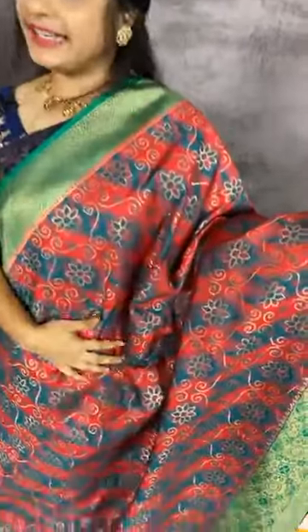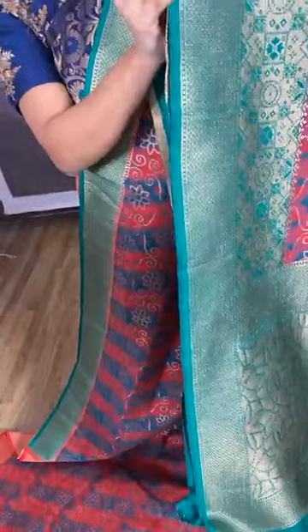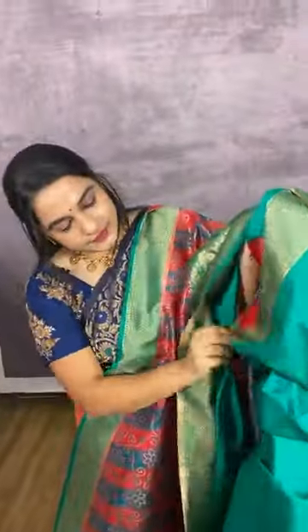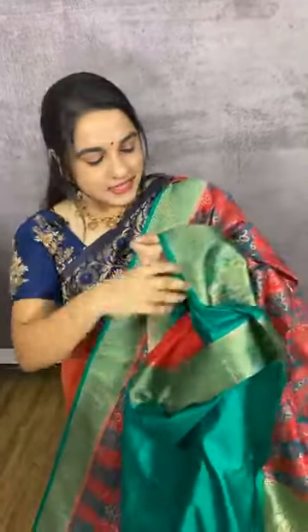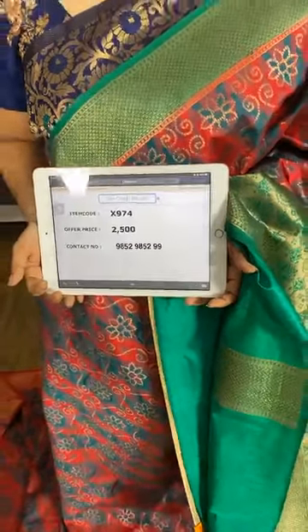One more beautiful and elegant combination in red and green — Banarasi fancy sarees, pick any saree for just 2500 rupees. The body comes with floral jaal. The pallu is in contrast. The saree comes with a contrast plain blouse with border. Item code X974, cost 2500 rupees. WhatsApp 98529852.